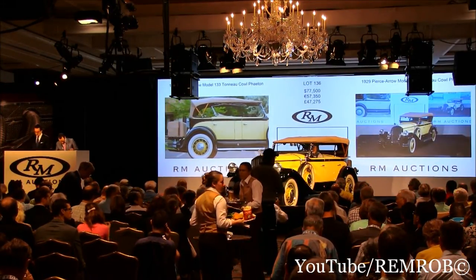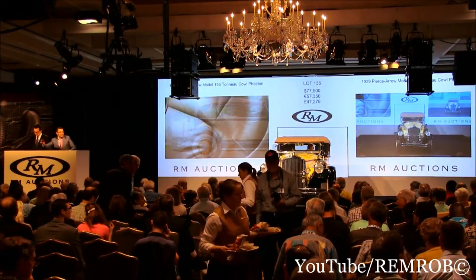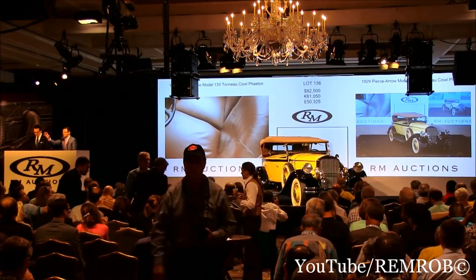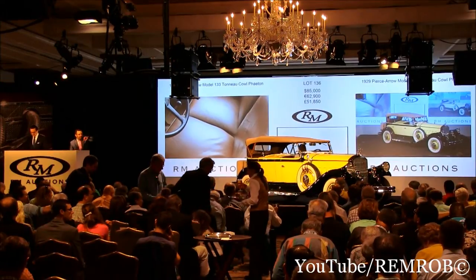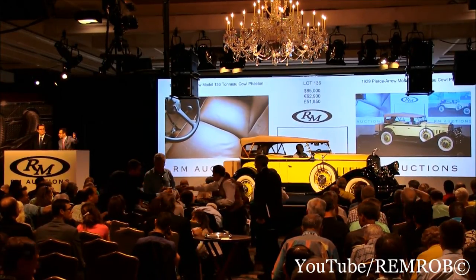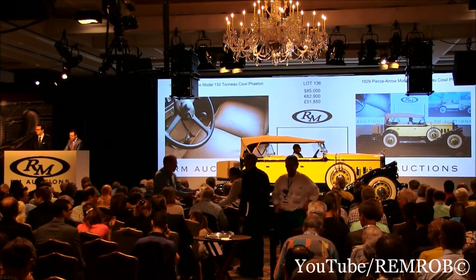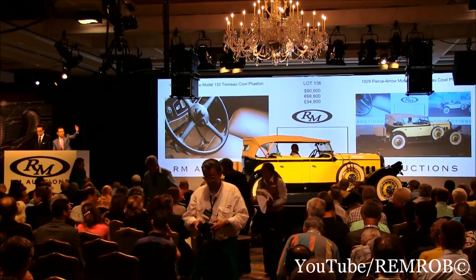$80,000 if you like. $80,000 in the room. $80,000 — I've got you, sir. At $82,500, on my left. At $82,500 — do I have $85,000 from either of you? $85,000. $87,500 if you like. $87,500, thank you. Do I have $90,000 from either of you now? $90,000 in the room. $92,500 — thank you, Donnie. At $92,500.